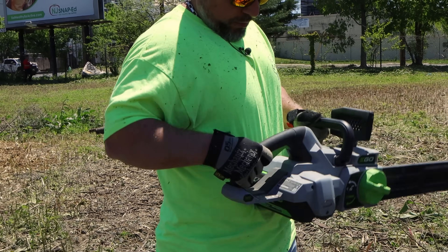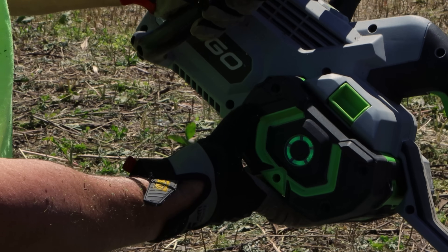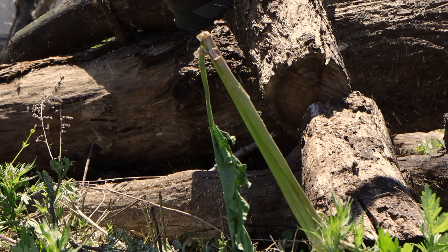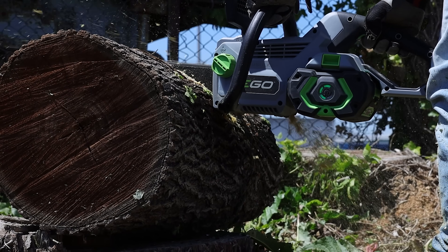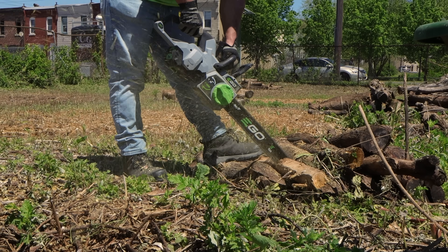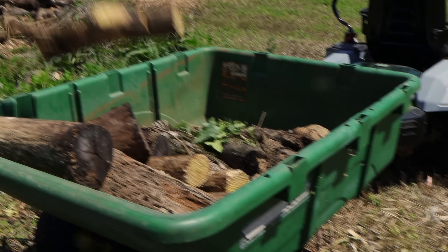Let's put a fresh one on the chainsaw. This is Ego's Power Plus 18-inch chainsaw — 11,000 RPMs for efficient cuts, 18-inch bar and chain. It has an auto-tensioning system that tightens the chain with a twist of a dial.